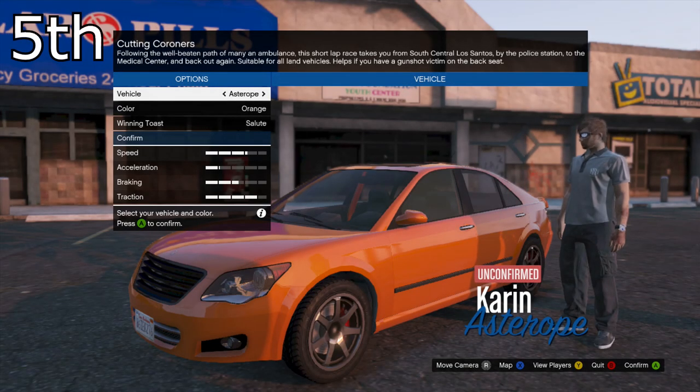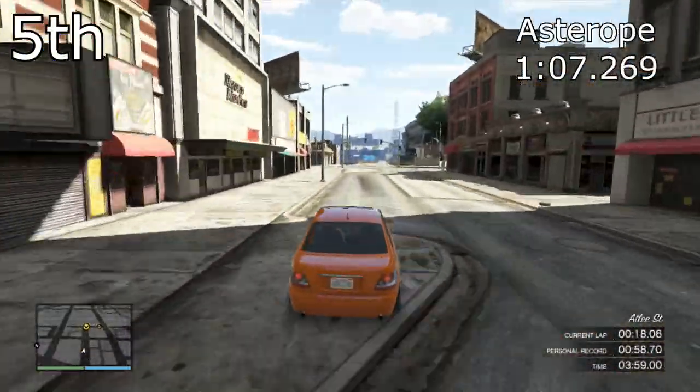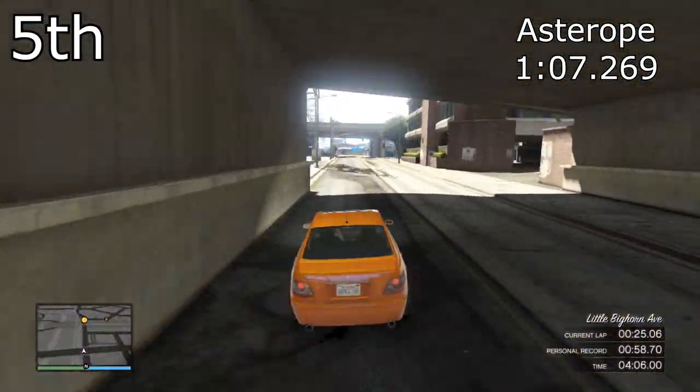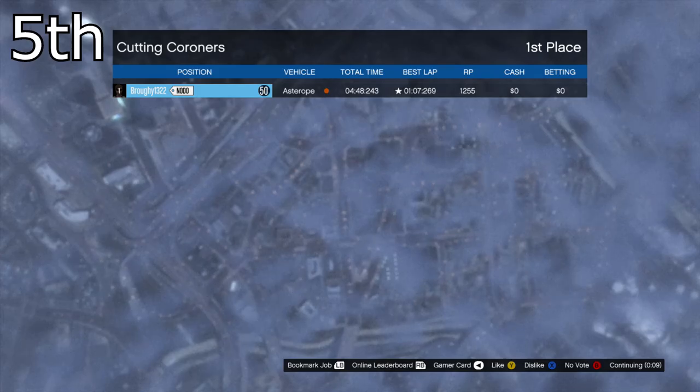So in fifth place we've got the Caron Acetrope, which frankly I didn't expect — it doesn't look like a quick car, but it's got very good traction and it managed to get a 1 minute 7.269. Just to let you know, we are only focusing on the top five cars in this video, but if you want to see the times that the others got you can check the description down below.